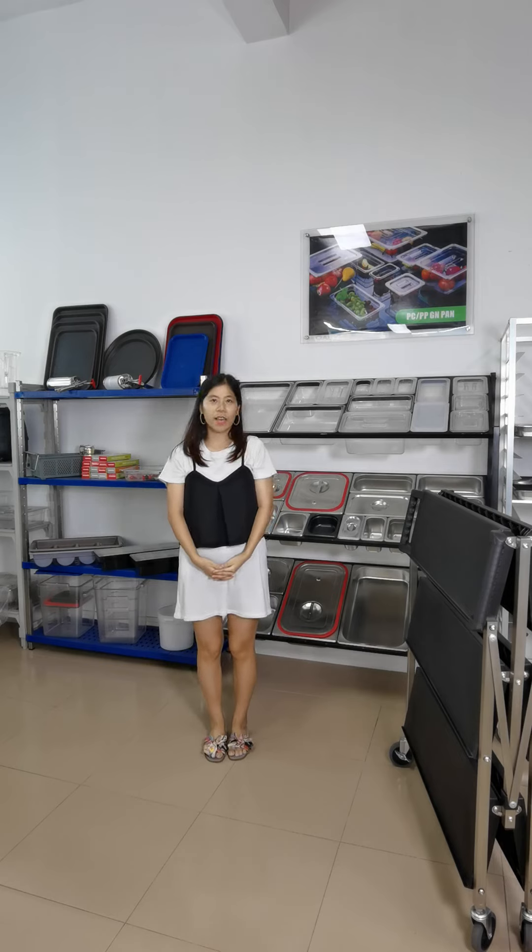This is all of my introduction of my company and new products. Thanks for listening.